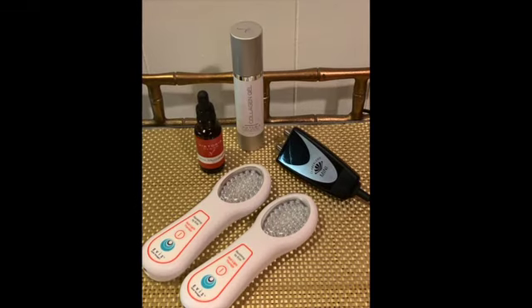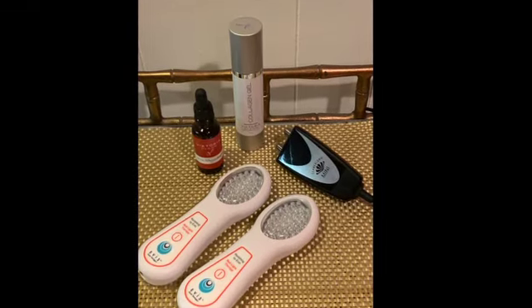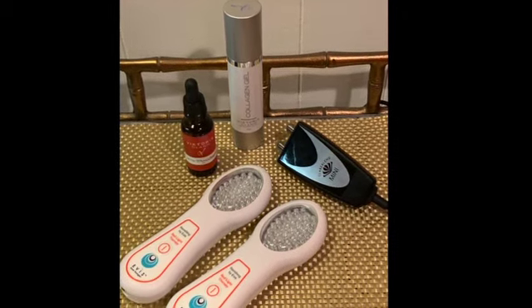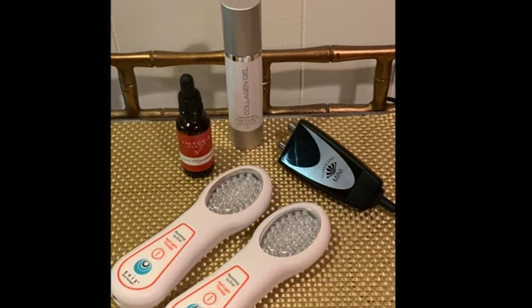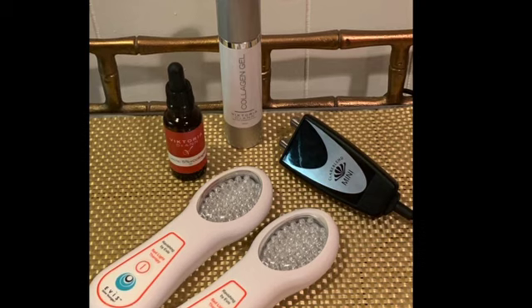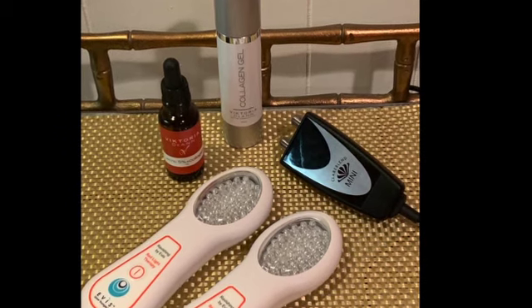Kathleen will energize her skin to stimulate collagen and elastin with the use of the Clarablend Mini Microcurrent and the Clarablend LED Red Light. She will alternate using the Victoria Deanne Collagen Gel and 5% Lactic Collagen with these modalities.